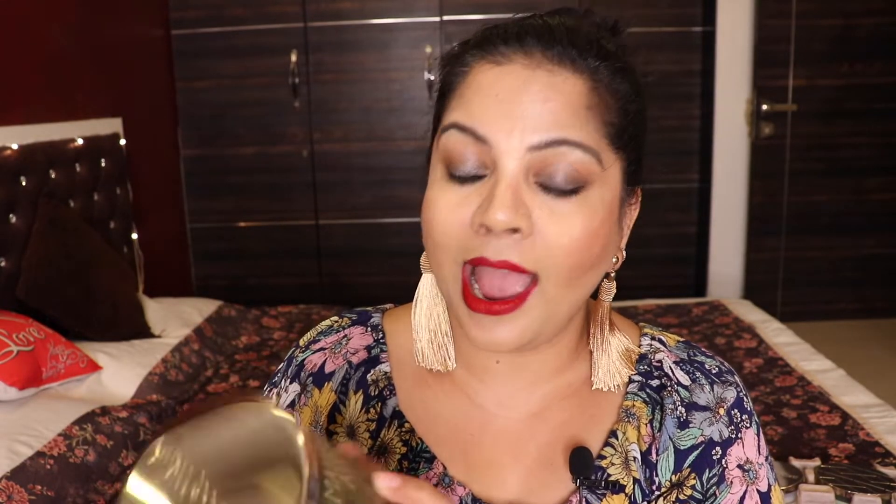The next Bath and Body Works candle is Mahogany Apple — look at the jar, it's really beautiful. This one has a very very strong sweet fragrance. Unfortunately it's not currently available on the Bath and Body Works website because I bought it in the fall and winter season, and they've transitioned into spring and summer fragrances. But it does genuinely have an apple fragrance to it — really amazing and sweet.